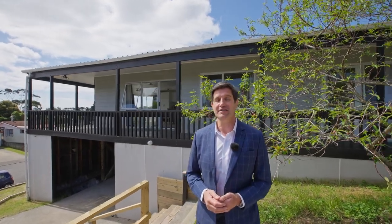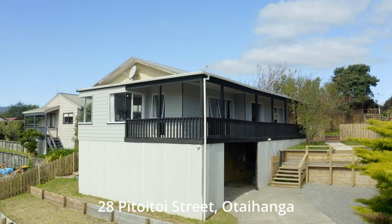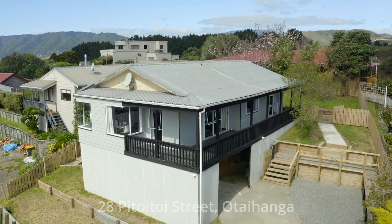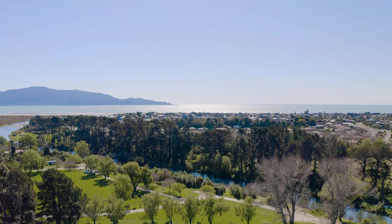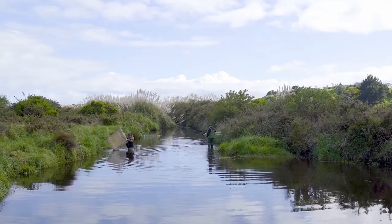This home is built for elevated views and soaking up all day sun. A perfect property for first home buyers with extensive storage, stunning views and calm living in peaceful Otahanga. 28 Patoitoi Street is situated in an ideal location for those wanting a quiet spot on the Kapiti Coast. It has all the convenience of a quick drive or cycle to Paraparumu Beach with the natural beauty of Otahanga Domain just around the corner.